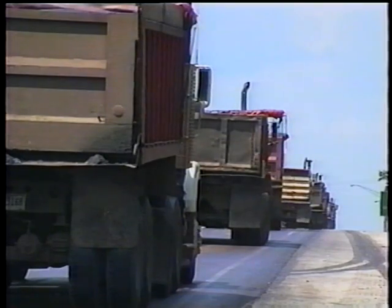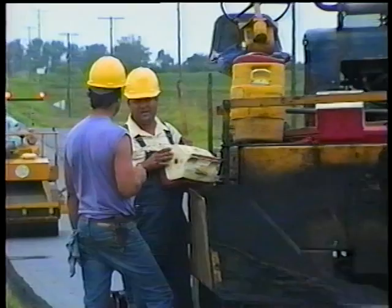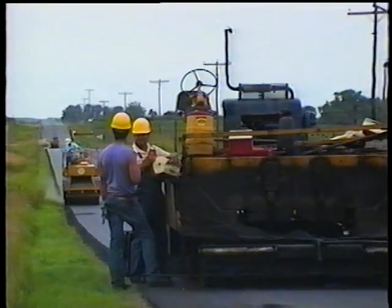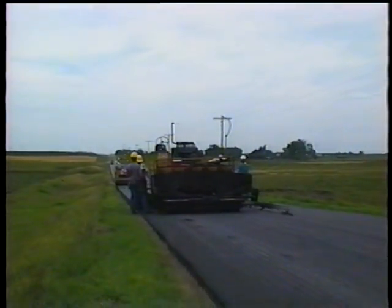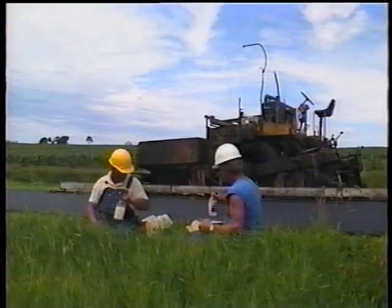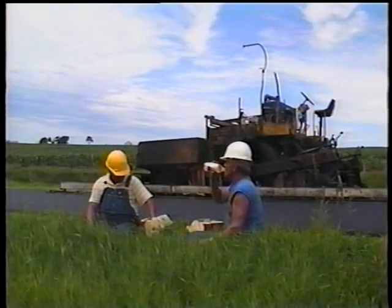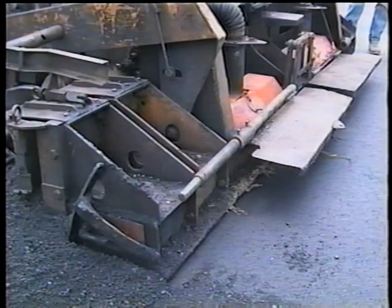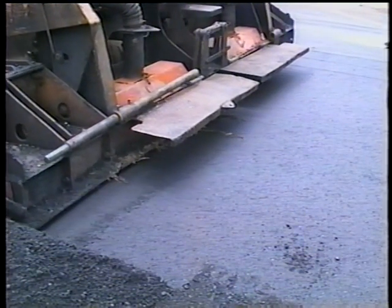Let's start with haul trucks. Can there ever be too many? Sure — and if they wait too long, the mix will get too cold. However, that's so rare it's hardly worth mentioning. A more common problem, of course, is not enough trucks, especially when you have a long haul distance. Long pauses provide great breaks for the paving crew, but unfortunately the weight of the screed resting on the mix will create an indentation in the mat when paving resumes.